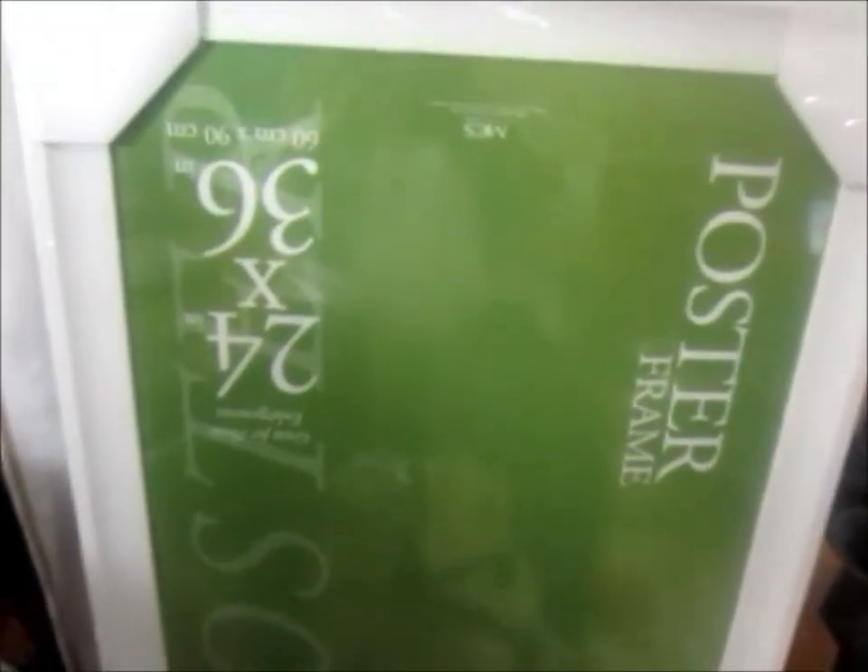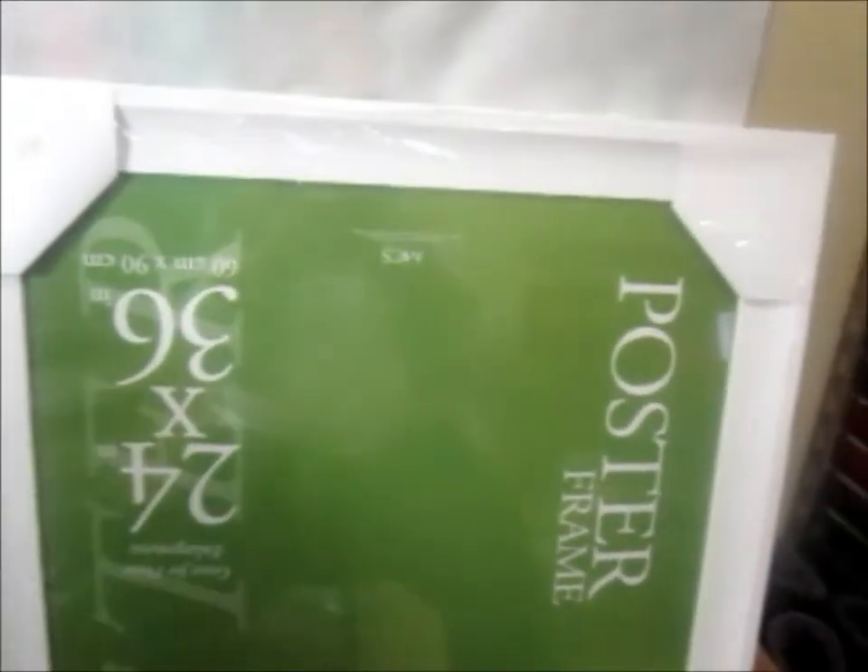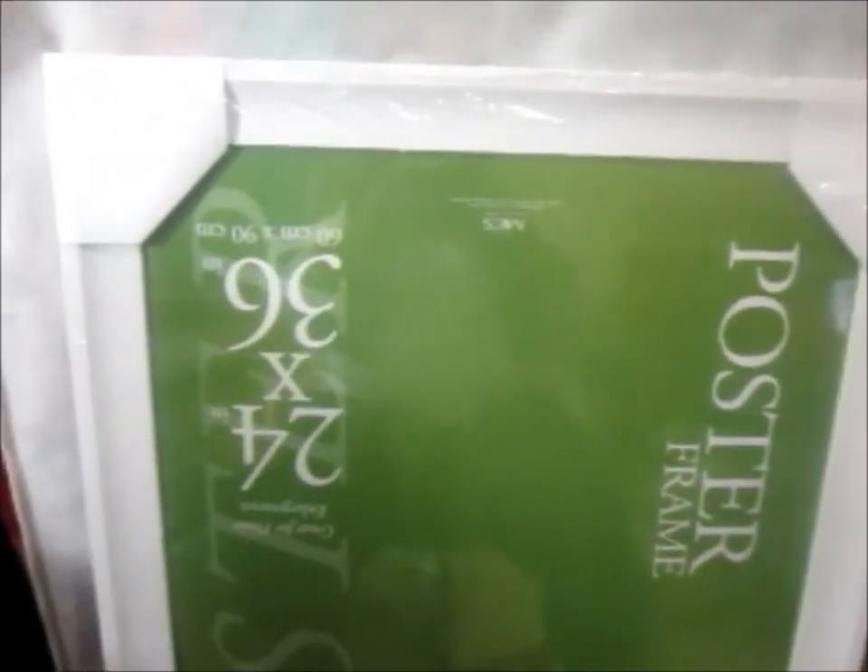This is the poster frame and it was only $20. The original retail price was $50 or $60.